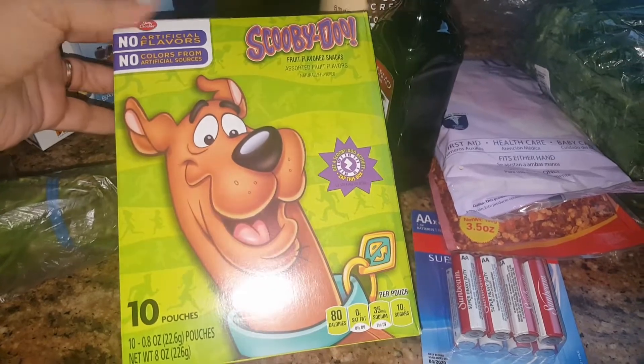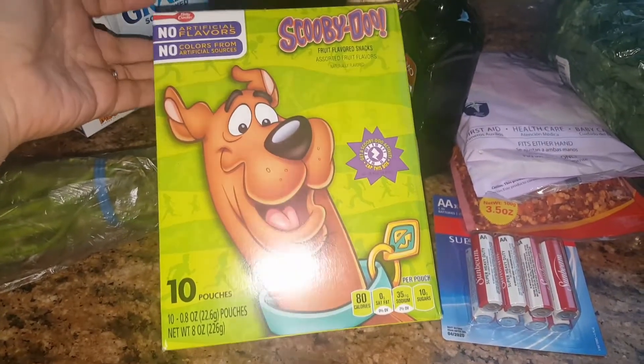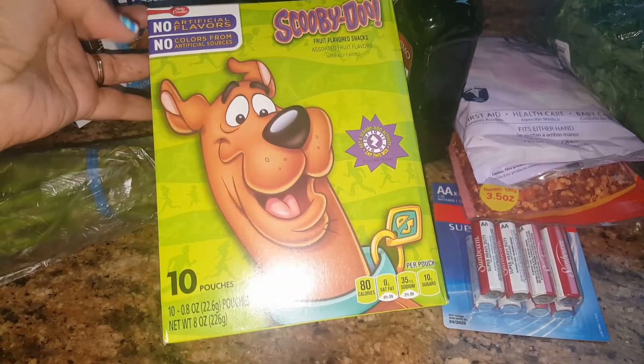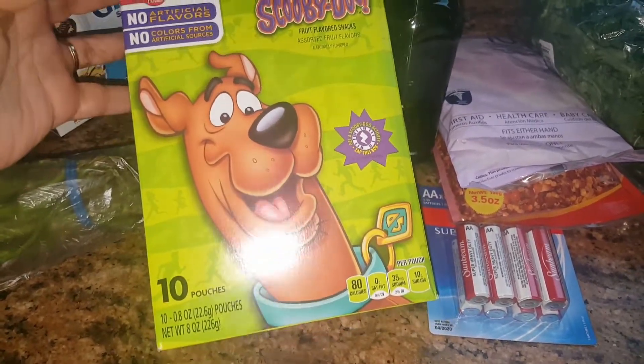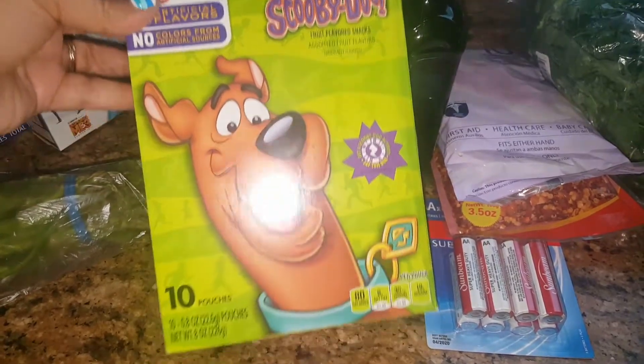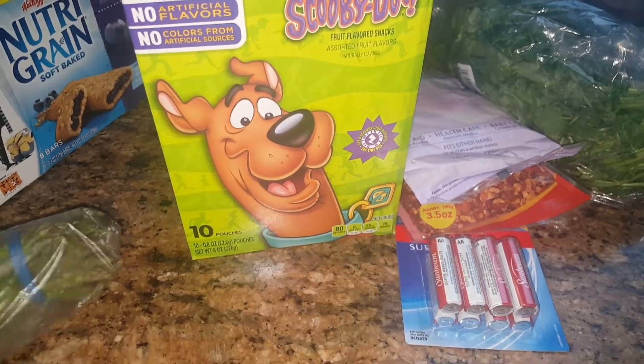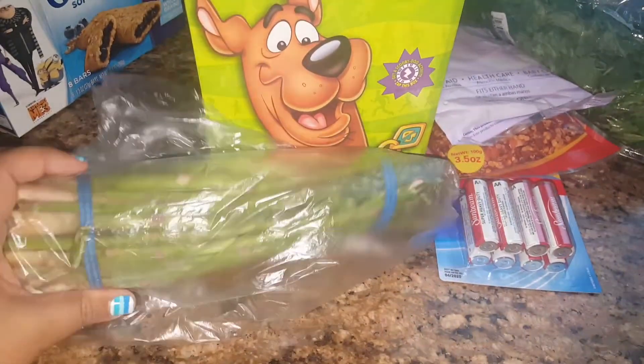I did find some Scooby Snacks — these are the 10-pouch pack, and getting them for 99 cents is an awesome deal because when they're on sale they run for $1.99. I have seen people haul the 20-pack pouches but I didn't see any at my store, so still just finding that was a great find.